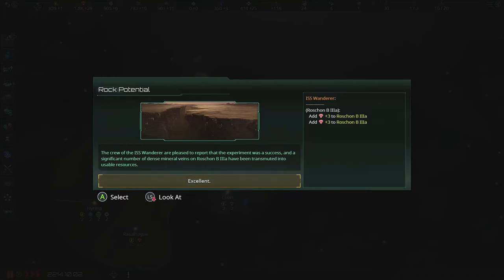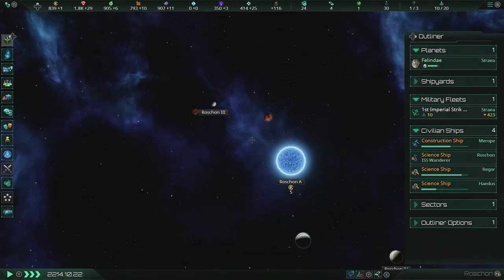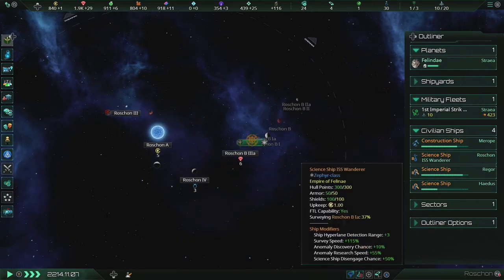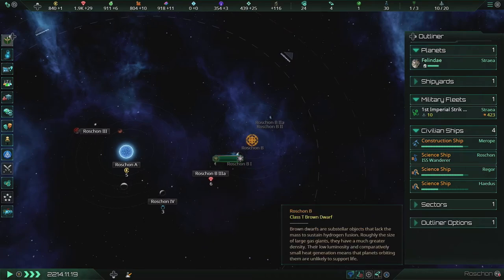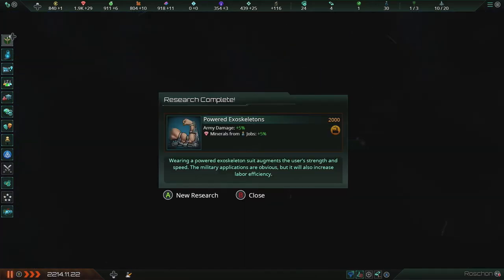Special project complete! The crew of the ISS Wanderer are pleased to report that the experiment was a success, and the significant number of dense mineral veins on Roshan B-3A has been transmuted into usable resources. Hell yeah! Science division reports a new discovery: Roshan B is actually a brown dwarf — substellar objects that lack the mass to sustain hydrogen fusion. Their low luminosity means planets orbiting them are unlikely to sustain life. But Roshan A makes up for that, being a young bluish-white main sequence star. Powered exoskeletons are completed — all righty.